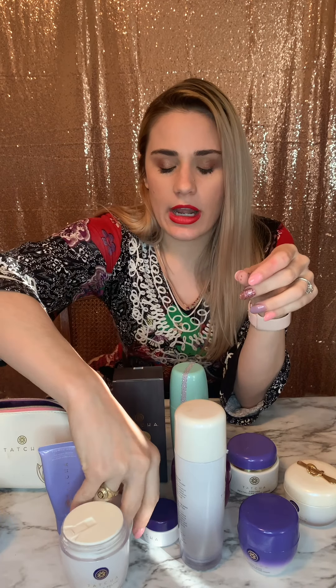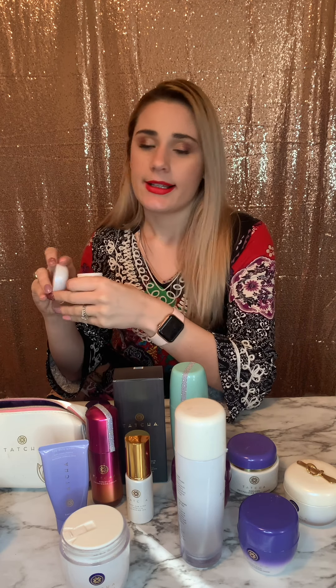After moisturizing I typically go in with an eye cream. I have two: the Silk Peony, which is really light and silky — very similar in feel to the Silk Cream — and I really enjoy it. If my skin is a bit drier and I need something more intense, I use the Ageless Revitalizing Eye Cream, which is a lot thicker. I tend to use that one when my skin really needs extra nourishment.